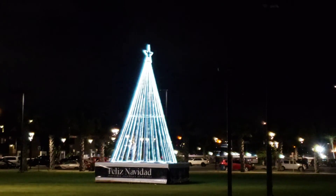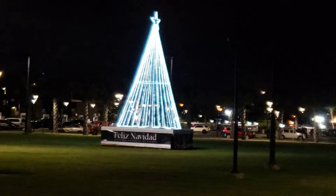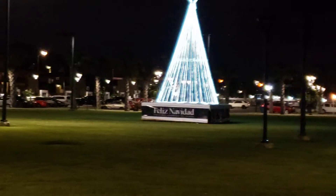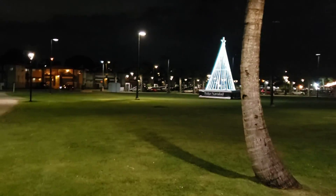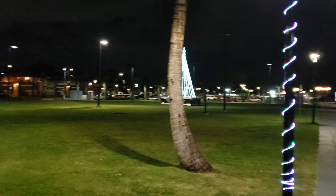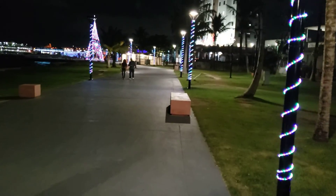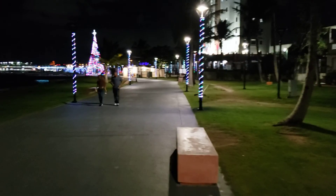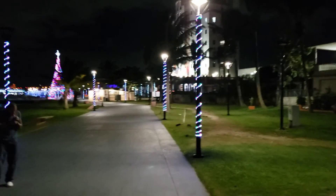Hello my friends, I am in Cataño City, Puerto Rico. I'm starting from this section because Cataño has a beautiful display of lights. I'm walking through a sidewalk — they call it el tablado.